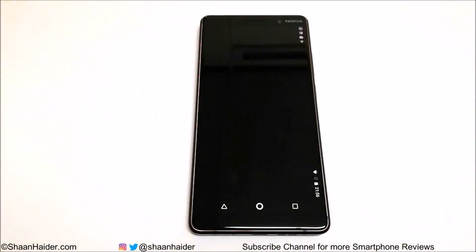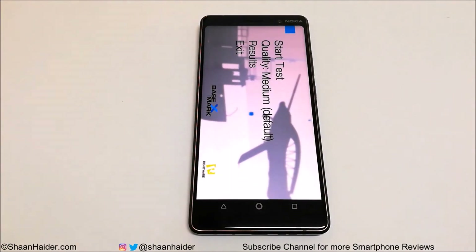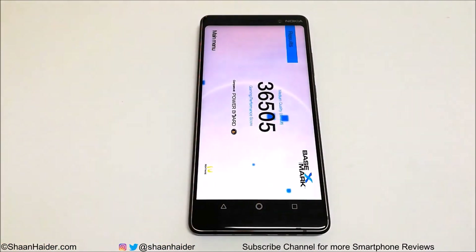Now let's have a look at Basemark X, which is a gaming benchmarking test giving an idea about gaming capability and GPU performance. The score is 36,505 and this is really impressive — high-end smartphones score around 44,000 to 45,000, while other smartphones in the same price segment as Nokia 7 Plus score around 20,000 to 25,000. Nokia 7 Plus scored 36,000, so the performance is looking really promising for gaming, and we will do a detailed gaming review to see real-life performance.